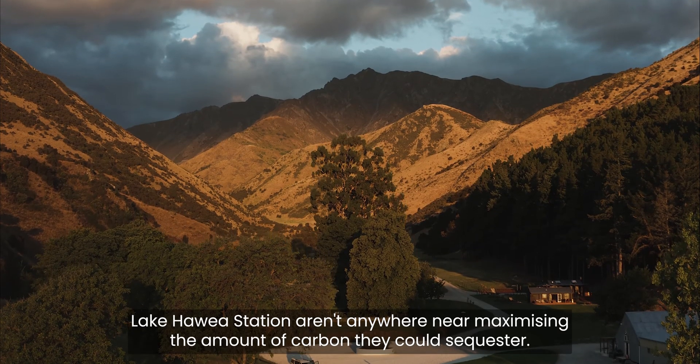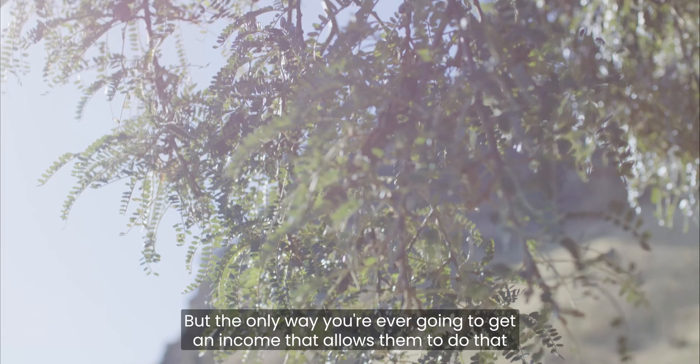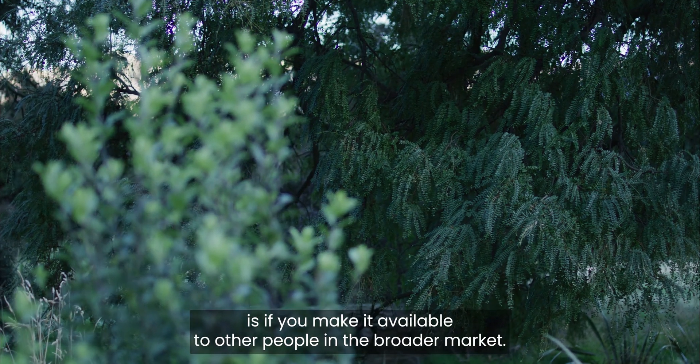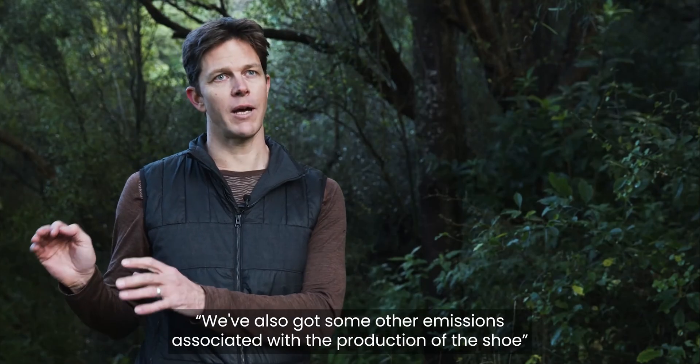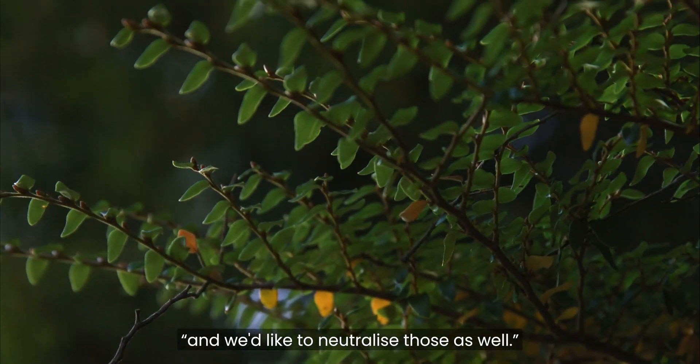Lake Hauia Station isn't anywhere near maximising the amount of carbon they could sequester, but the only way you're ever going to get an income that allows them to do that is if you make it available to other people in the broader market. Allbirds, for example, can say: 'We love it that you gave us a net zero wool — it's fantastic. We've also got some other emissions associated with the production of the fleece and we'd like to neutralise those as well. Can you help?'